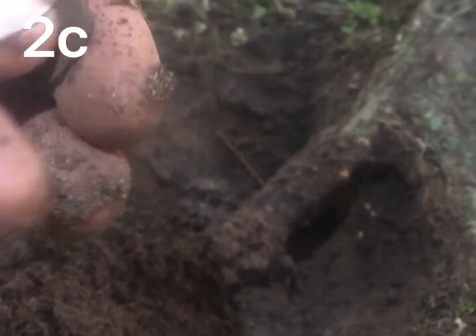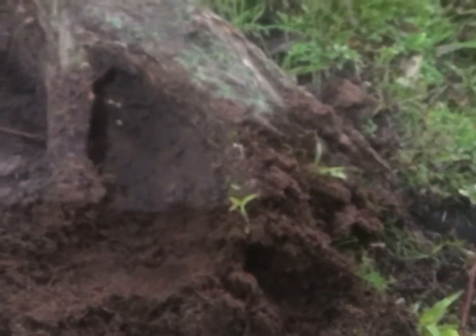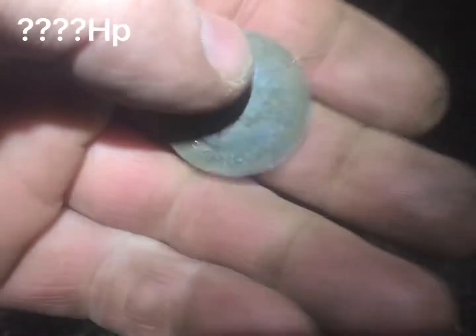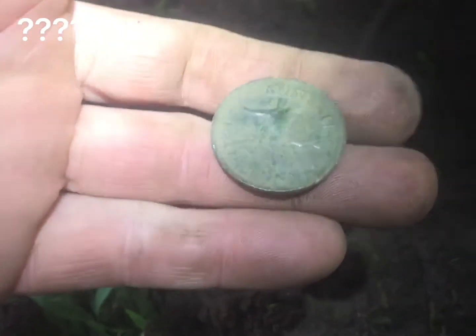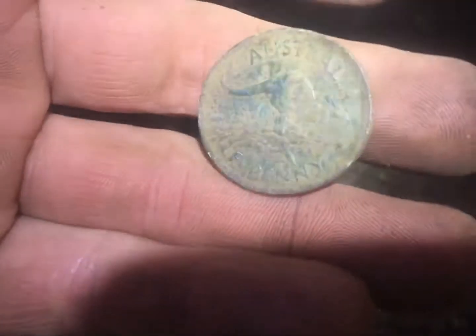Right under the tree root. Yeah, half penny, pretty good condition. Not too shabby at all. Queen Victoria on the back. 50-something, that looks like. Keep going.